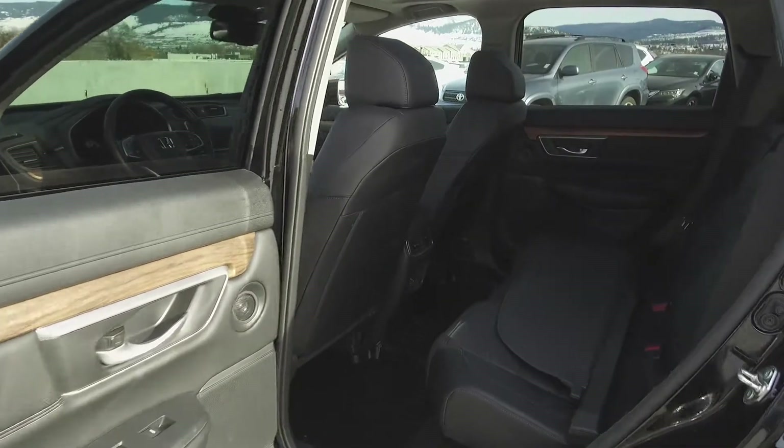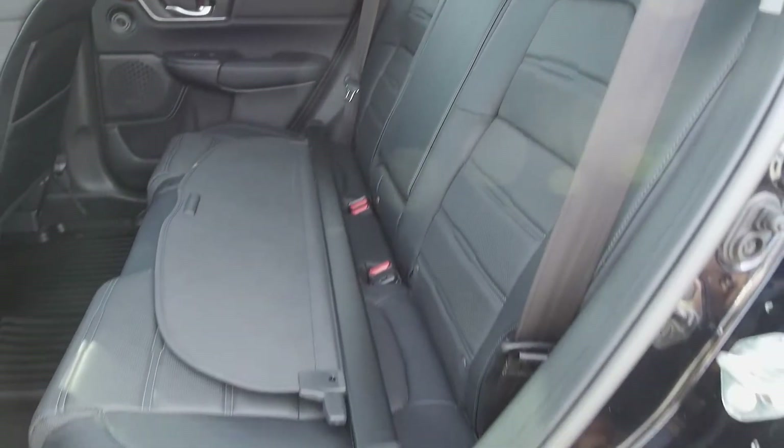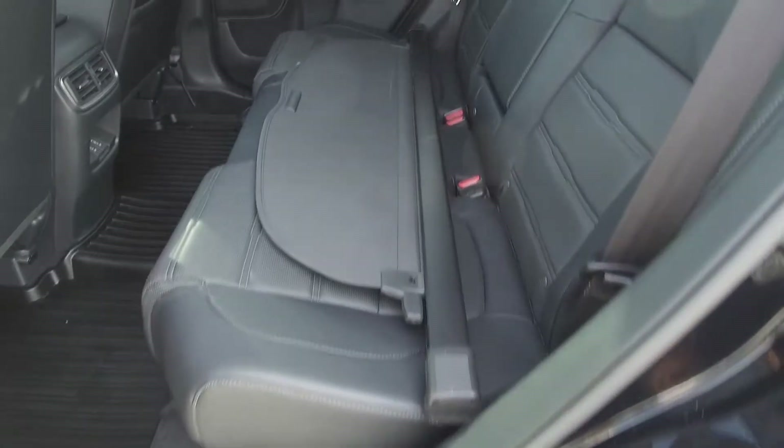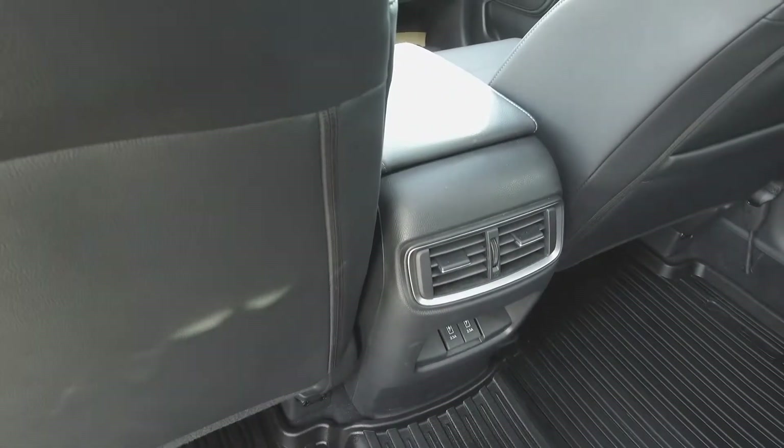Moving on back, we've got doors that open to almost 90 degrees, and inside we've got seating for three. These seats fold down for extra storage space, and on the seats you see a privacy divider. For the passengers' comfort there are rear air vents.